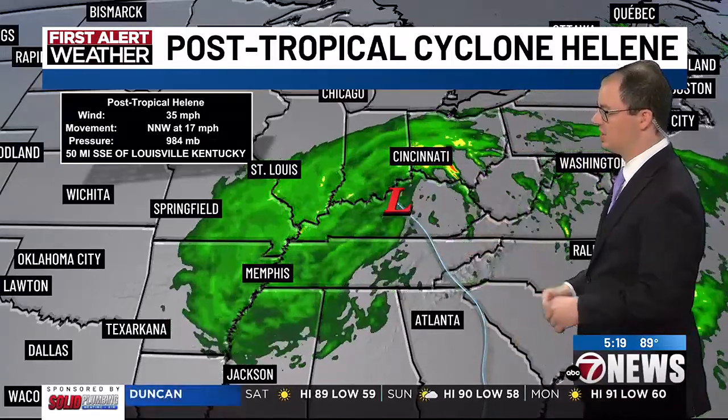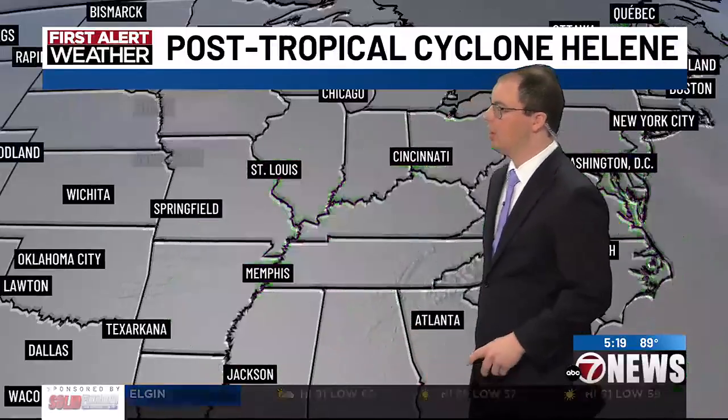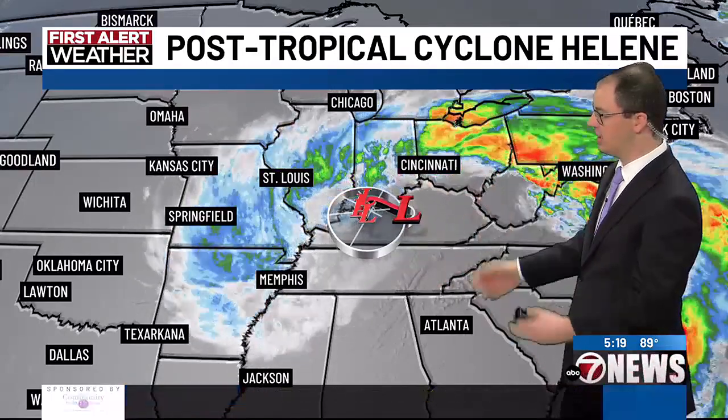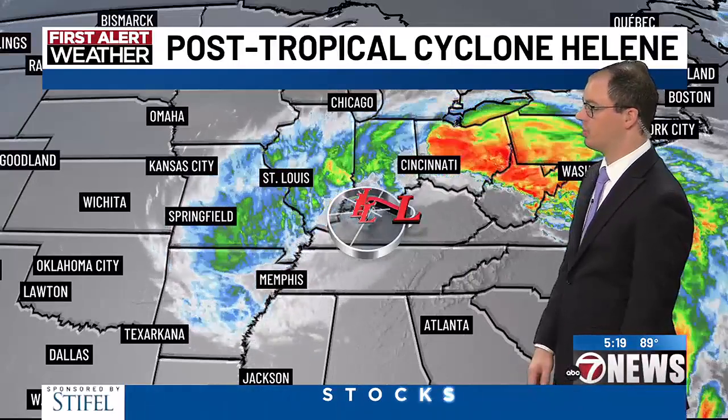We'll go ahead and take a look at the post-tropical cyclone. You do notice that it's still moving to the north-northwest at about 17 miles per hour, and the pressure is starting to rise — it's about 984 millibars, having been rising for about the last 24 hours or so. You just notice a swath of rainfall here on the backside of it as it makes that transition from tropical to mid-latitude. Nonetheless, it's just going to meander around this area for the next couple of days, continuing to give them some cloud coverage and rainfall.